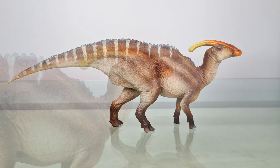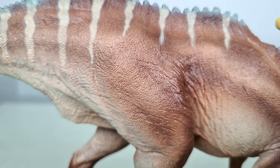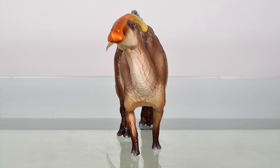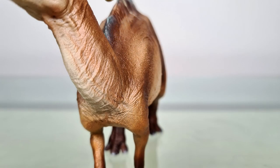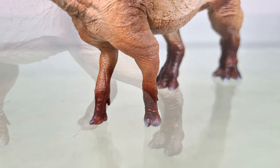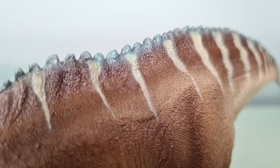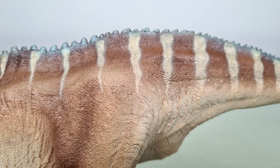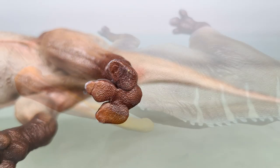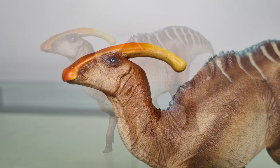So, there's the PNSO Parasaurolophus, marking PNSO's return to our wallets. I can't wait to see what else they come up with — I'm hoping they'll have a sauropod soon. And on the bipedal side, I believe they're doing Carcharodontosaurus next, but I also think it's high time they did an Allosaurus. All in all, Parasaurolophus is a special dinosaur for me, and I'm really pleased to have an updated model from PNSO. Except for the thickness of the neck, this is generally scientifically accurate, well sculpted, and aesthetically painted. I wouldn't be surprised if this version of Parasaurolophus is my favorite for a long time to come.